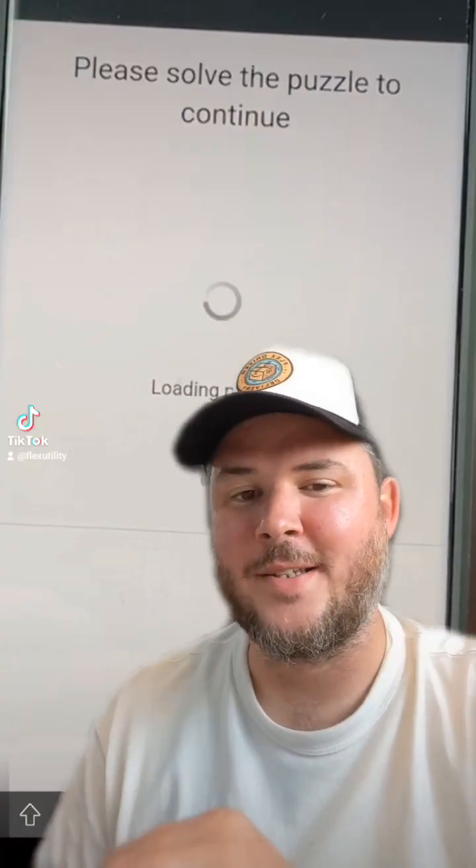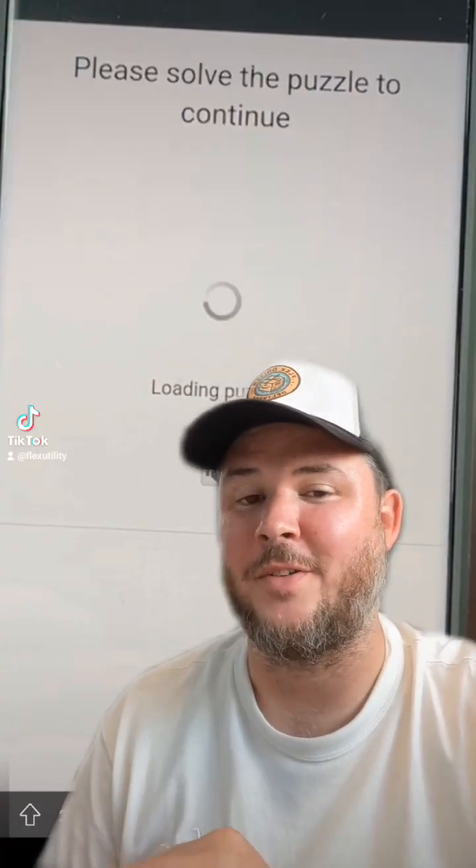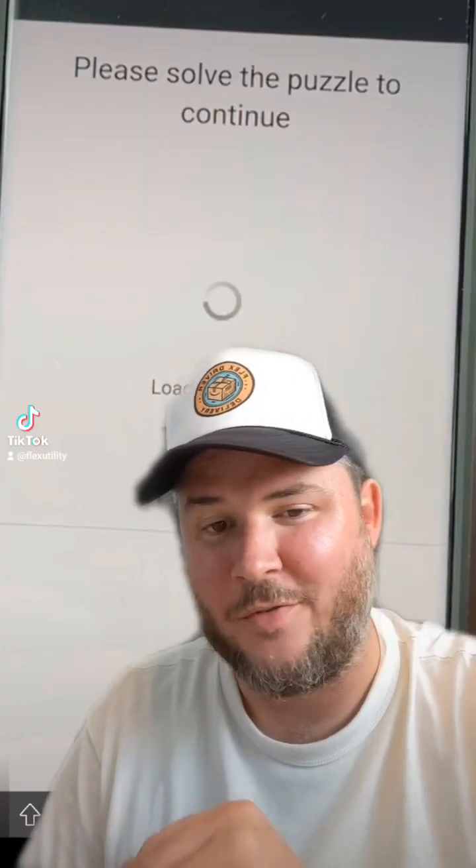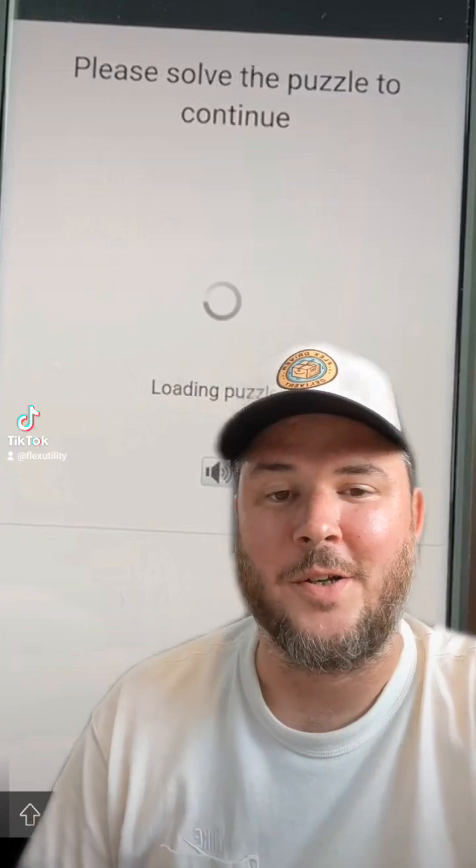So here's my take on it, guys. This is going to be extremely frustrating for Amazon Flex drivers. Not only are you going to have to sit and tap on the app, refresh, but you're also then going to have to select the block and then solve a CAPTCHA puzzle.